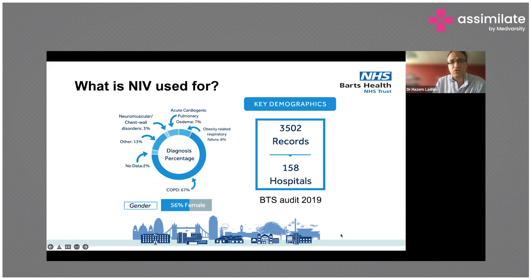This is from an audit by the British Thoracic Society in 2019, which reviewed 3,500 cases across 158 hospitals in the UK. It showed that 67% of patients on NIV were treated for COPD, 8% for obesity-related respiratory failure, and 6% for acute cardiogenic pulmonary oedema.